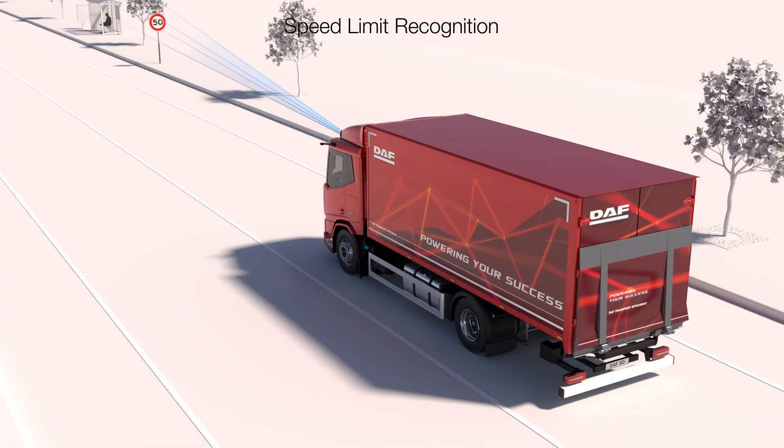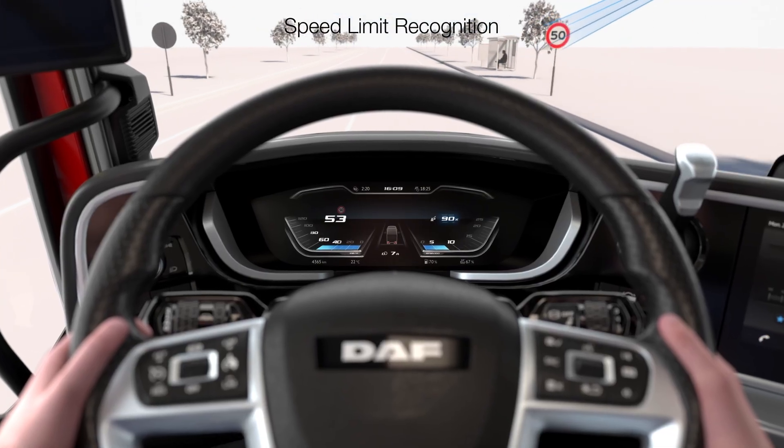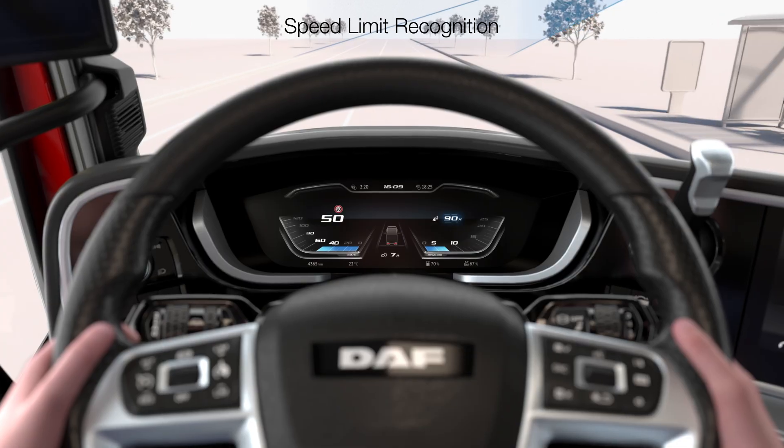DAF's Speed Limit Recognition identifies the local speeds and notifies the driver if the limit changes or if the vehicle is exceeding the limit.